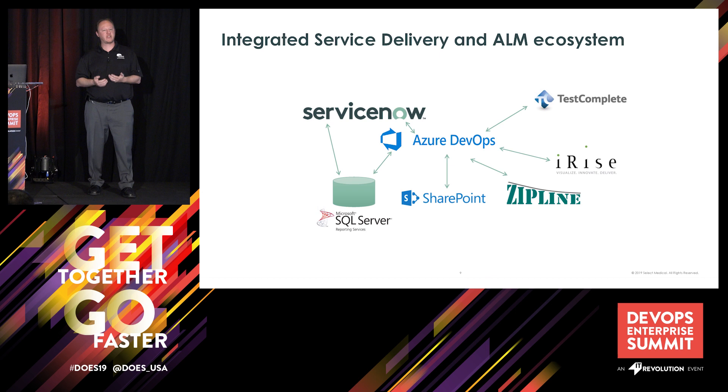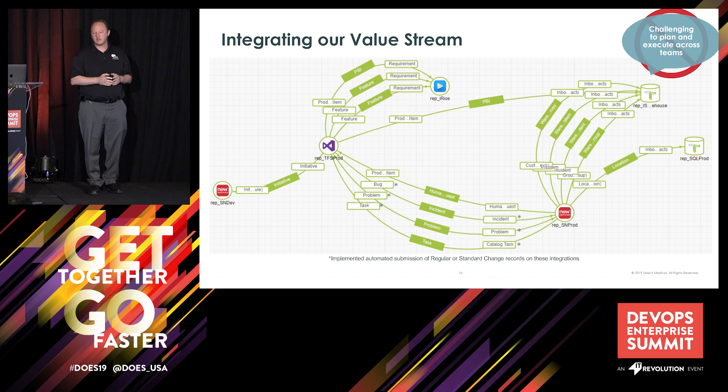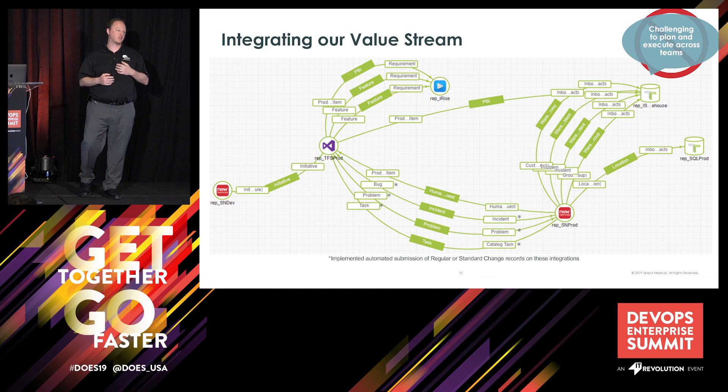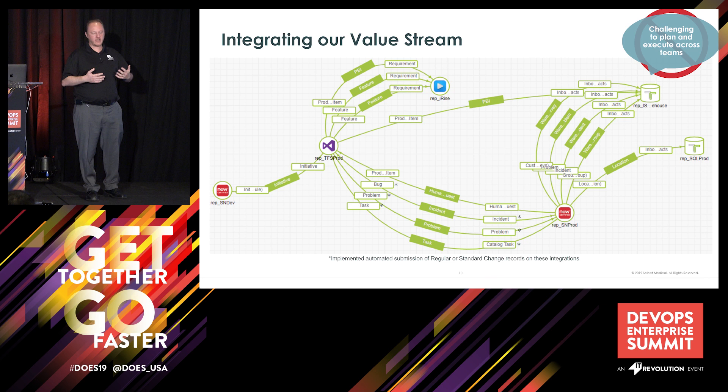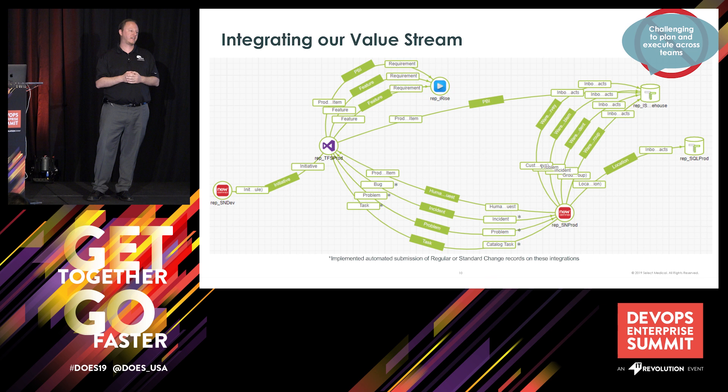Through our integration with Tasktop, we were able to leverage all of their connectors. Using a product called Integration Hub, we actually built bi-directional synchronization for every one of those state transitions and every one of those artifact types. This basically eliminated the challenge of planning and executing across our teams, because now every one of those different transition points was synchronized. So if an incident came in through the help desk, it would create a defect in my backlog in Azure DevOps. When my developer updated the state or put a work note on it, the help desk could see that in near real time.